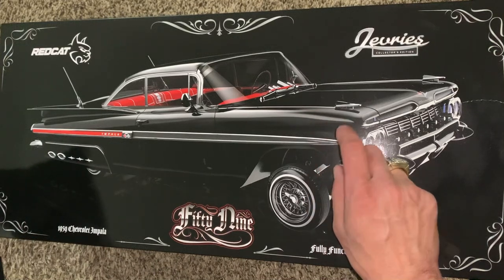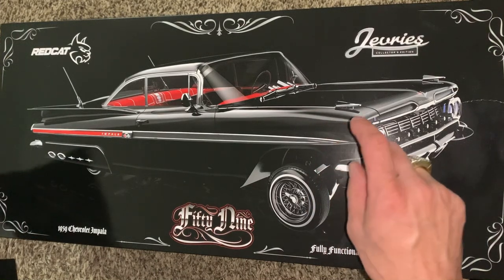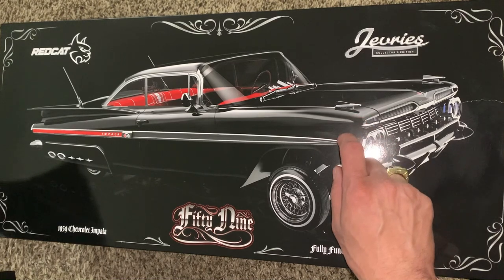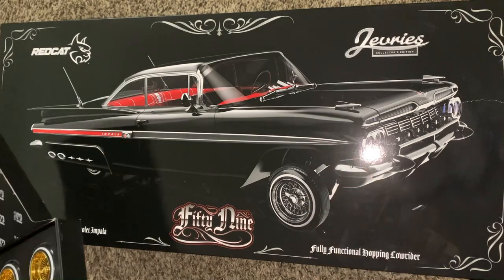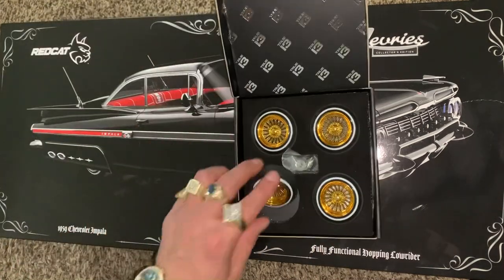I know what I'm talking about. I got the 1979 Monte Carlo, I got the 1964, and I got the 1959. I'm not just talking out of the side of my neck.